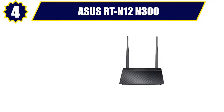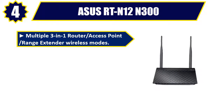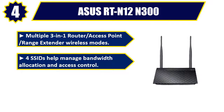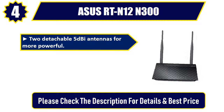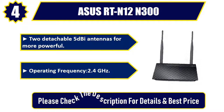Number 4: ASUS RTN-12 N300. Multiple 3-in-1 router access point, range extender wireless modes. 4 SSIDs help manage bandwidth allocation and access control. Powerful online multitasking, throughput up to 300 megabits per second. 2 detachable 5dBi antennas for more powerful coverage. Operating frequency: 2.4 gigahertz. Please check the description for details and best price.